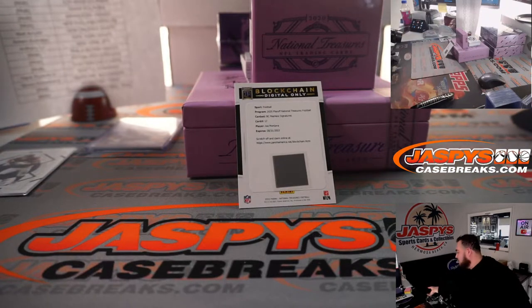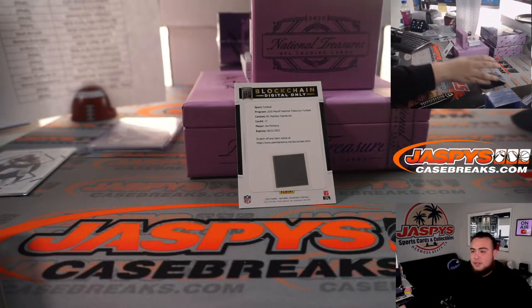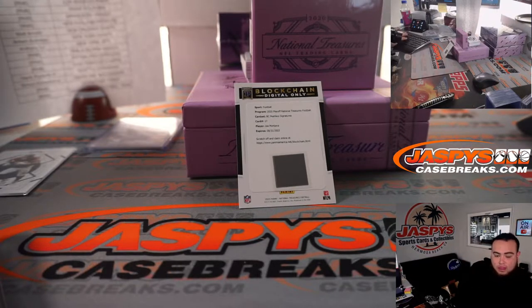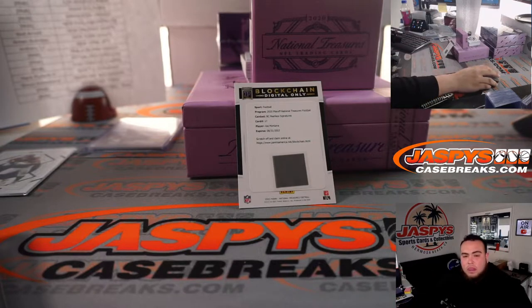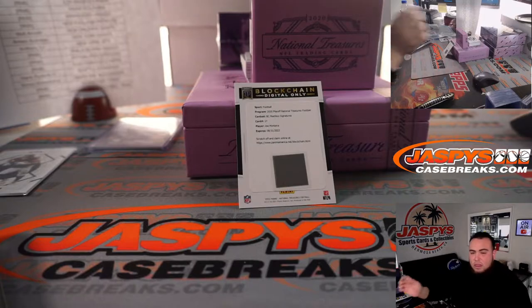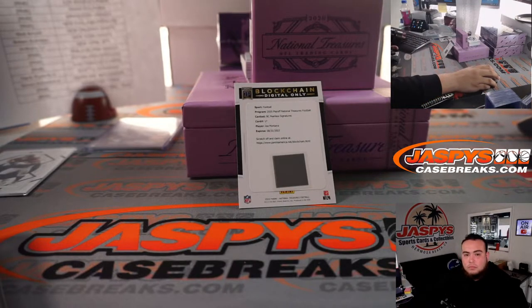Let's quickly make sure this is 49ers Joe Montana — I don't want to say 49ers and then it's actually like Chiefs or something. Peerless Signatures, card number 17 is 49ers.